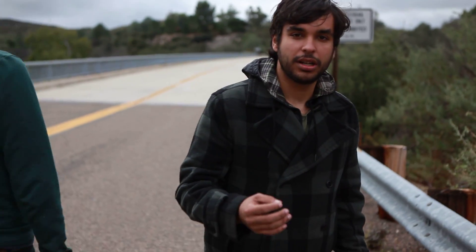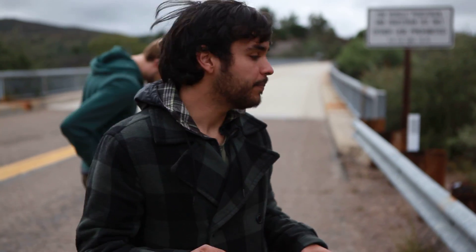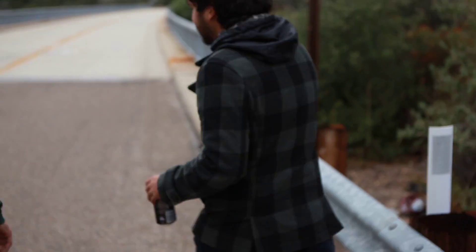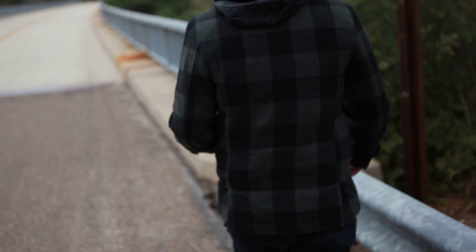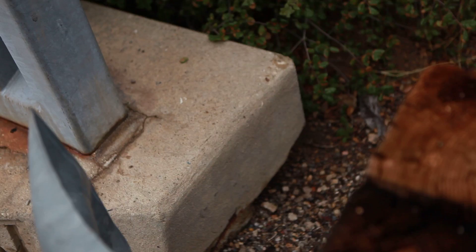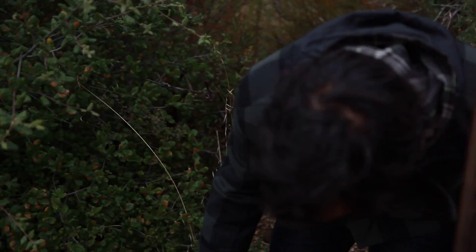A hidden cache. A little treasure trove of mysteries. What is it? We don't know. But we found, right here, underneath the foundation of this grave, there's a little Tupperware thing tucked away here. And we have no idea what it is.